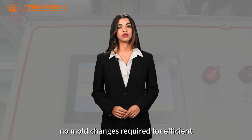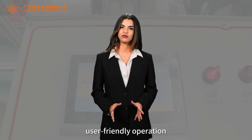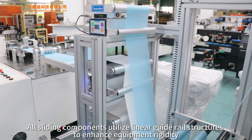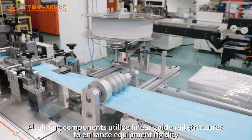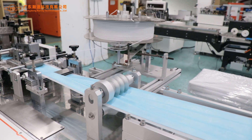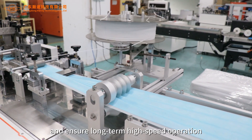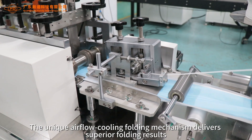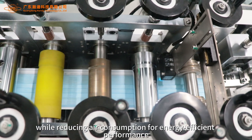No mold changes required for efficient, user-friendly operation. All sliding components utilize linear guide rail structures to enhance equipment rigidity, improve stability and ensure long-term high-speed operation.